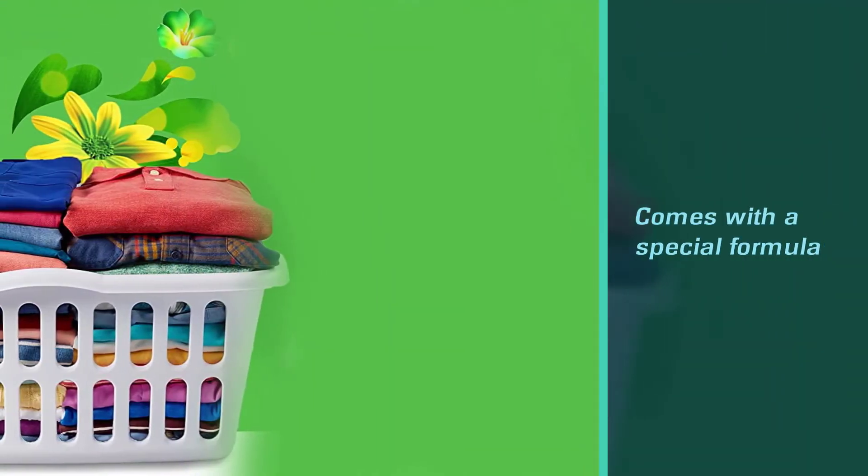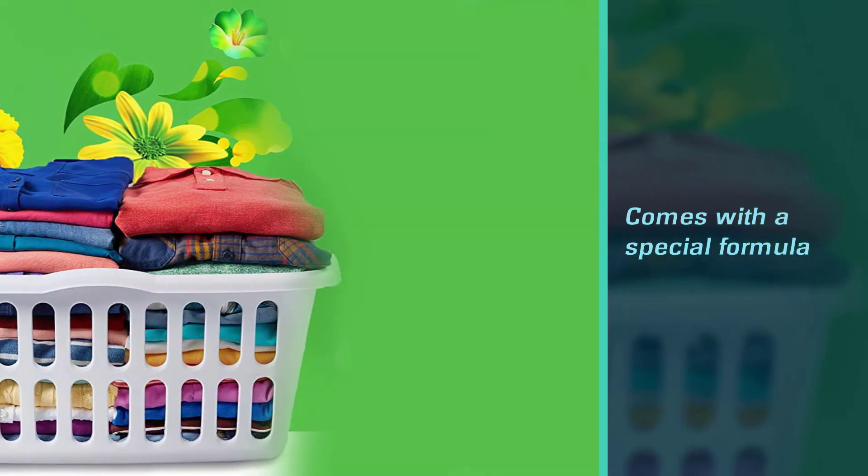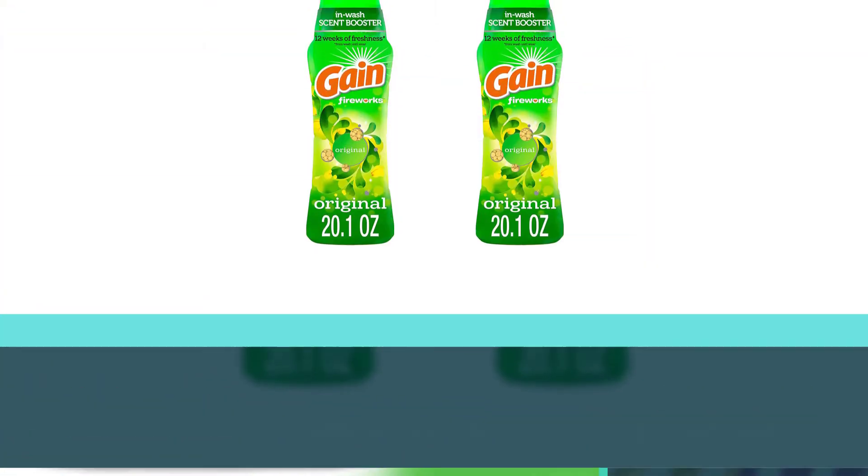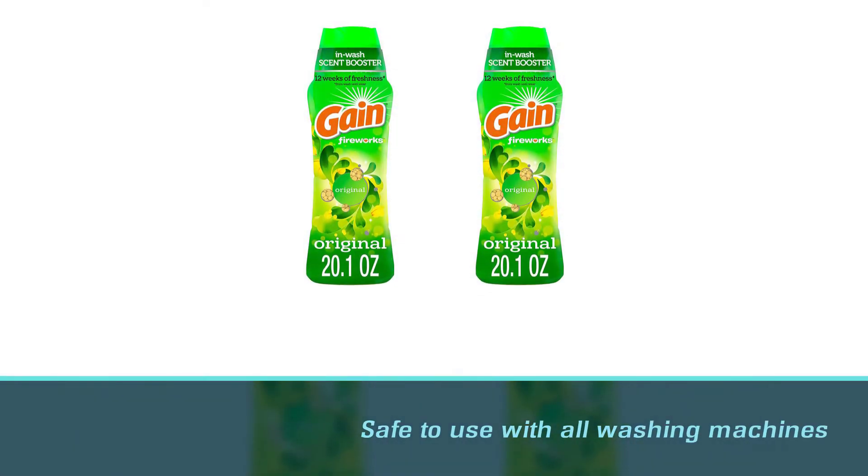Clothing and linens will smell fresh all day due to the special formula that continues to release fragrance as items are used. This laundry scent booster is safe to use with all washing machines and fabric types and colors.